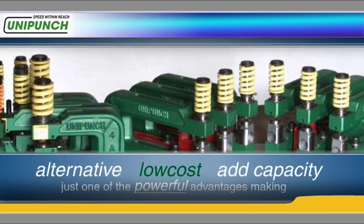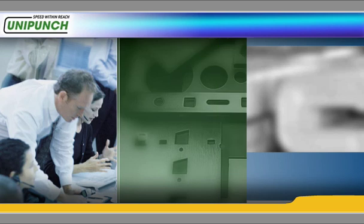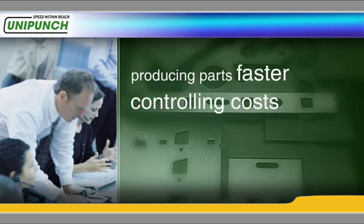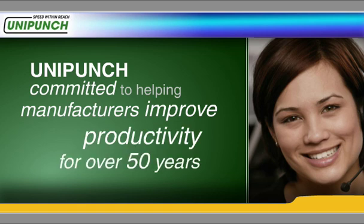This is just one of the powerful advantages making UniPunch press tooling an important capability in your shop. Your ability to produce parts fast while controlling costs is critical to the continued success of your business. UniPunch has been committed to helping manufacturers improve productivity for over 50 years.